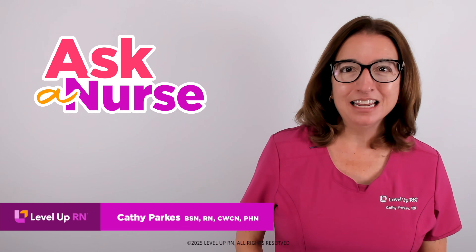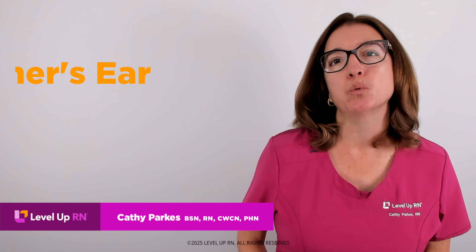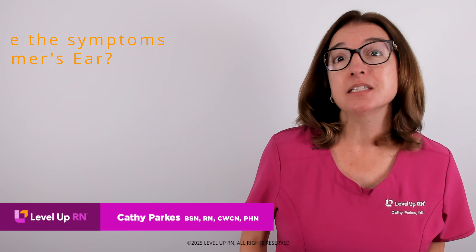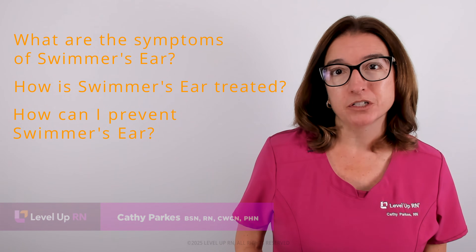Hi, I'm Kathy with Level Up RN. In this episode of Ask a Nurse, I'll be answering your questions about swimmer's ear, such as: what are the symptoms of swimmer's ear? How is swimmer's ear treated? And how can I prevent swimmer's ear?